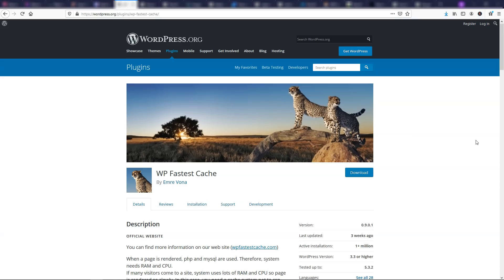Another option I recommend for a free version is WP Fastest Cache — a caching plugin that can help speed up your website. I use WP Rocket on some of my sites, and on the ones I don't use WP Rocket on, I use WP Fastest Cache. WP Rocket is only a paid version, while WP Fastest Cache has both paid and free versions. If you're looking for a free option, check this out; otherwise I'd go with WP Rocket.